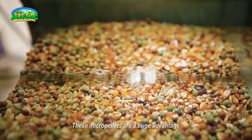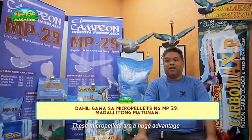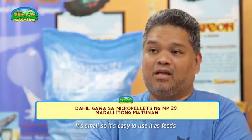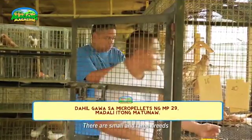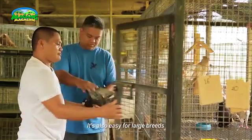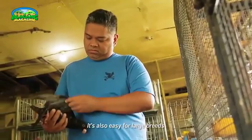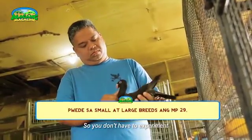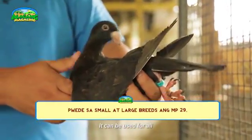Ang advantage nito kasi yung parang ginawa na dito, micro pellets. Maliit, so madaling ipakain sa kanila. Siyempre, may small breeds, may large breeds. Sakto sila sa small breeds. Mas madali rin kainin ng large breeds. So hindi ka na rin talaga mag-experimento pa. Pwede na siya sa lahat.